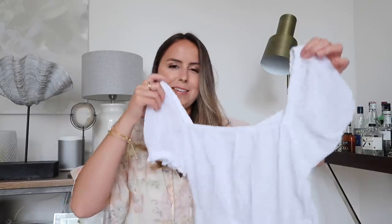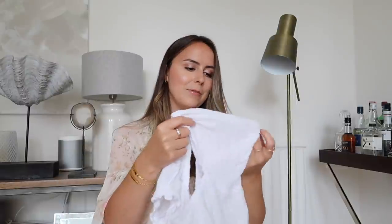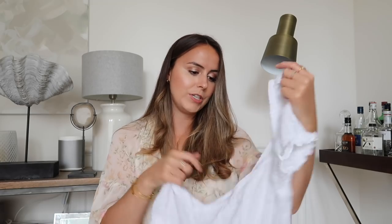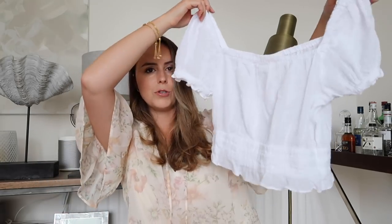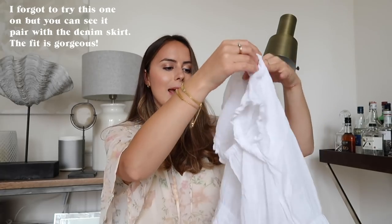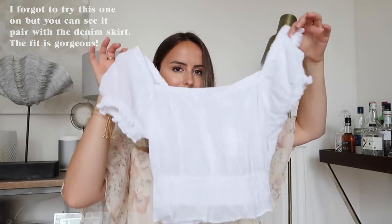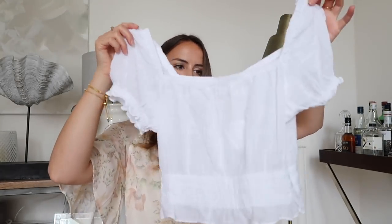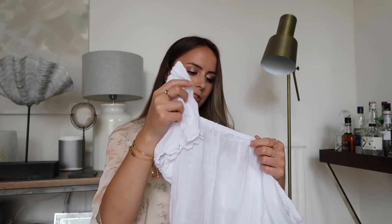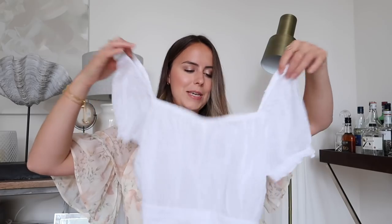This top has three little bits of elastic with a frill at the bottom — quite plain and simple, but a classic summer wardrobe piece. It's cropped and comes in really nicely. You'll be able to wear it with so much: jeans, skirts, shorts. I'm just hoping it's not going to be too see-through.